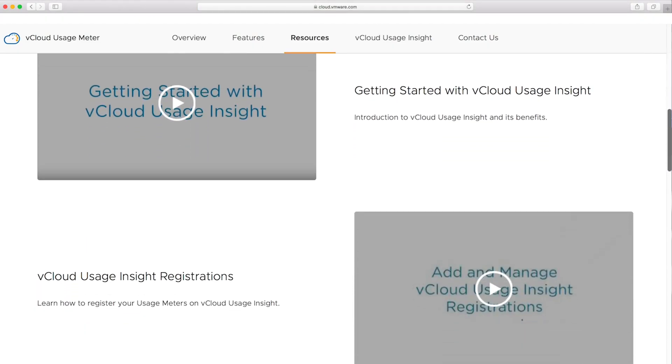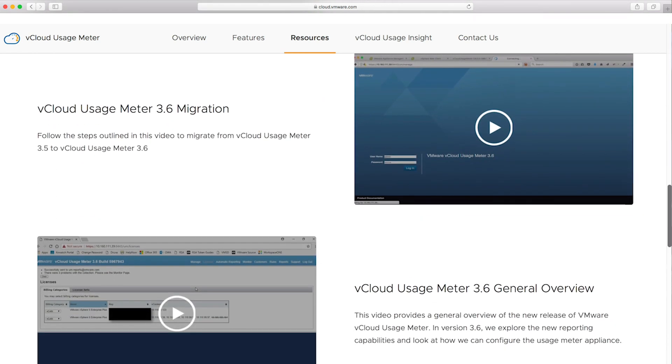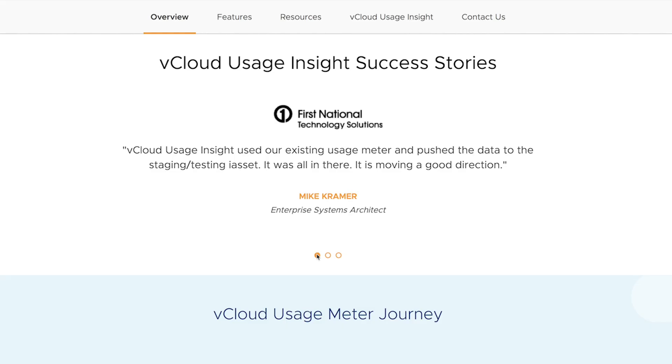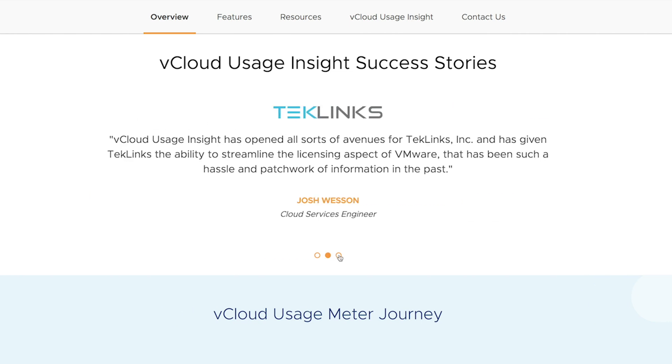We have a one-stop shop built out for our usage meter website on cloud.vmware.com. It has all the information on VCloud Usage Insight, as well as usage meter and all the products it meters today, plus success stories from early adopters who've used VCloud Usage Insight. Definitely check that out.